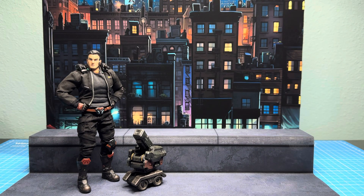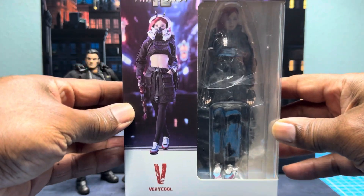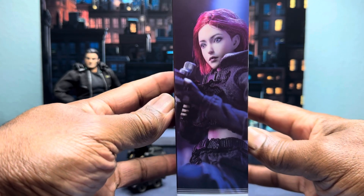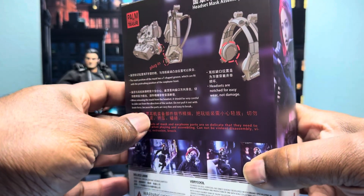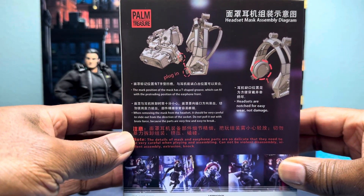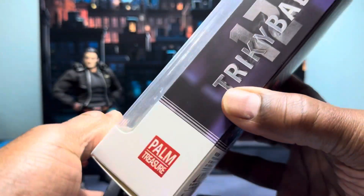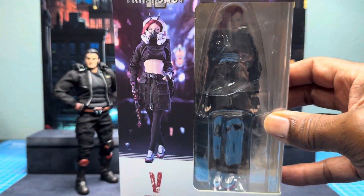If you look at the background, you can see Robin there, who is also from V Toys. But I just want to focus on her today. So let me give you guys a look at the packaging — really nice packaging. There's a picture of her, Tricky Baby, on the back. This is some of the gear that she comes with. This is my first time opening her up, so we're going to discover this together. There it is — Tricky Baby.